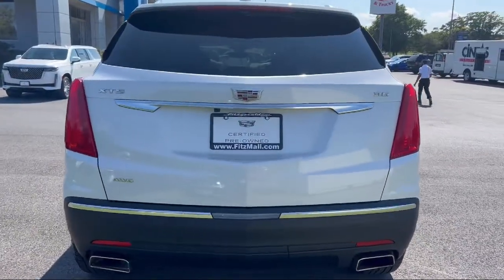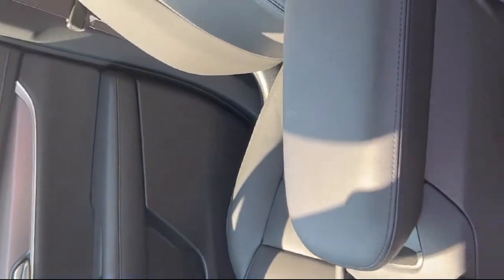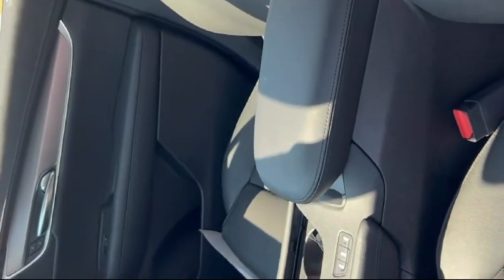Multi-function Remote Proximity Entry System, Lane Deviation Sensors, and has less than 15,000 miles on the odometer.